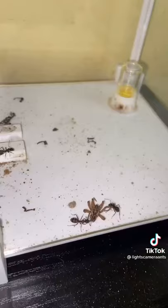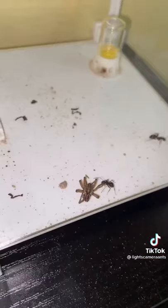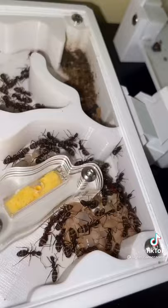My ants need a lot of protein, which they get from other bugs. They need it to feed the queen so she can lay more eggs, and to feed the larvae, which need it in order to grow. So once the ants bring this spider back into the nest, they'll feed it to the larvae and the queen, which will help this colony grow in numbers.